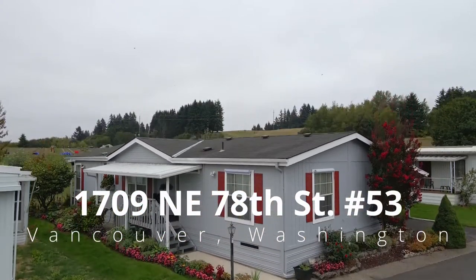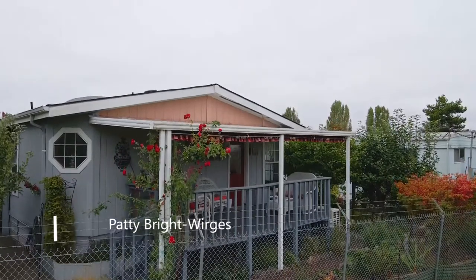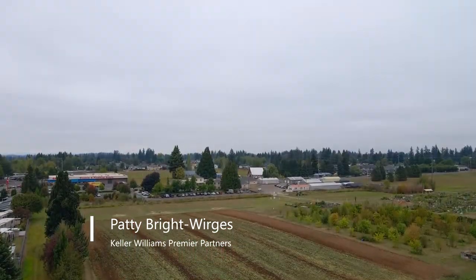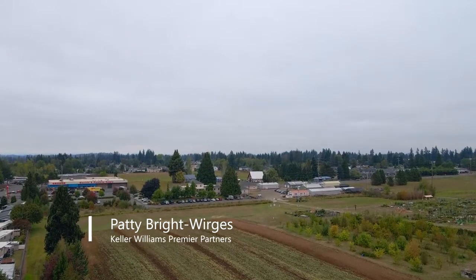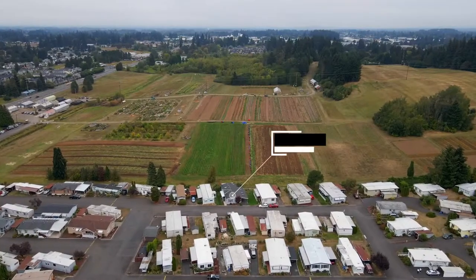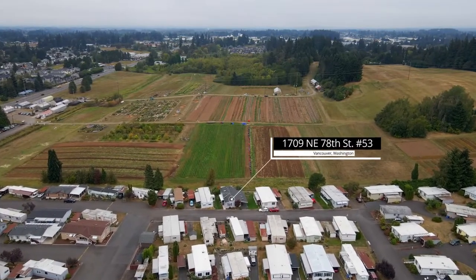Welcome to this fantastic opportunity for a beautiful manufactured home in a desirable 55-plus gated Vancouver community. Backing to expansive, peaceful views, you'll enjoy rare privacy while also living in the city close to every convenience.